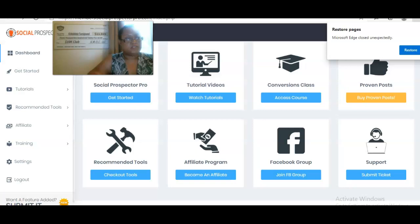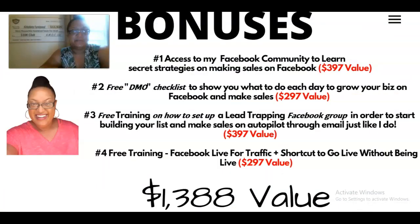Last but not least, let me go over the bonuses I offer when you pick up this tool. Number one: access to my Facebook community where I share secret strategies for making sales on Facebook — a $397 value. Number two: a free DMO checklist showing exactly what you need to do every day to grow your business on Facebook and make sales — a $297 value. Number three: free training on how to set up a lead-trapping Facebook group to build your list and make sales on autopilot through your Facebook group, which feeds into your email list — a $397 value.